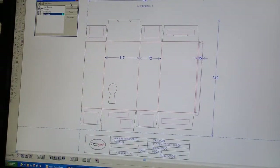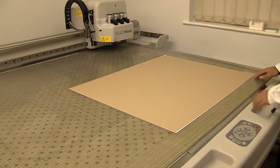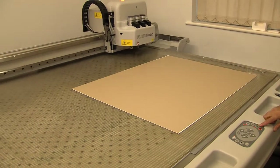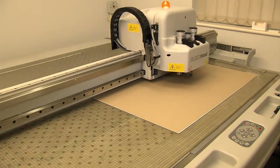We have all the design tools and skills at our disposal to turn your ideas into reality, using the latest CAD facilities to create exceptional samples and layouts. Any shape, any form and any design can be catered for.